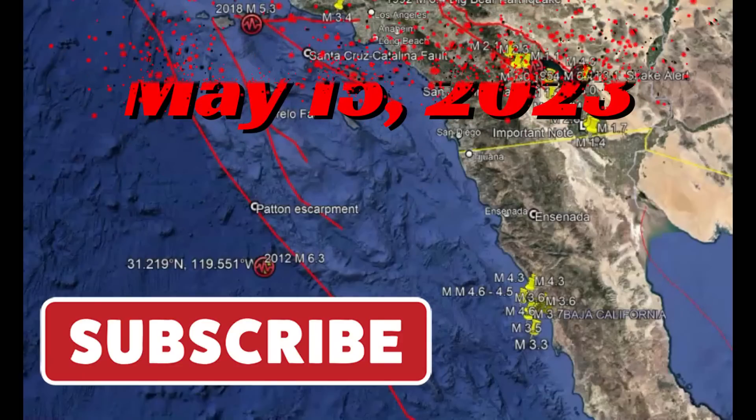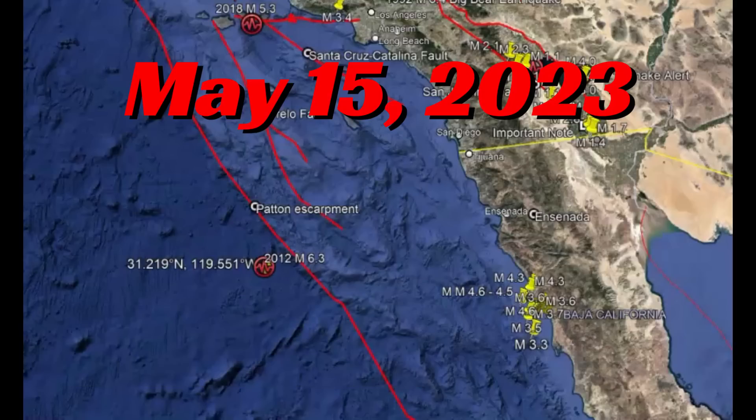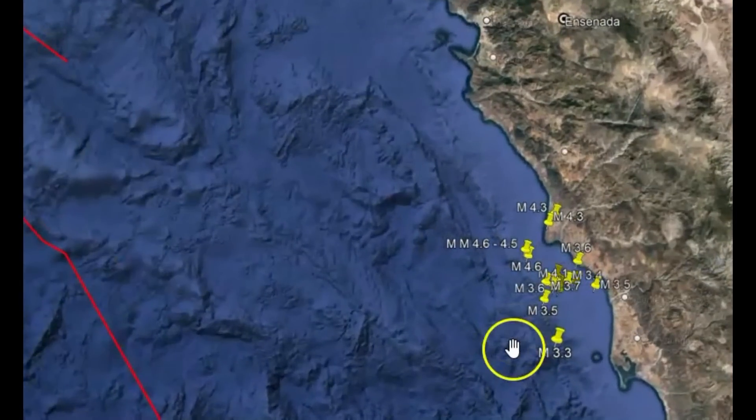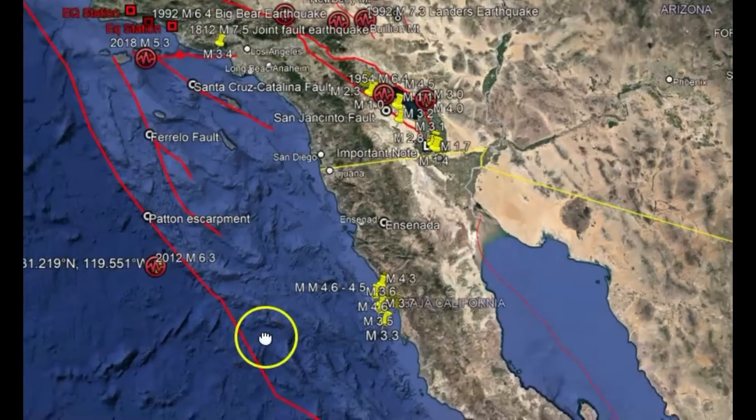Hi everyone, I'm glad you're here. Thank you very much for joining me. There's been an earthquake swarm off the coast of Baja California that USGS isn't reporting. They did report a magnitude 4.3, but EMSC has been reporting these earthquakes in the area called the Borderlands.